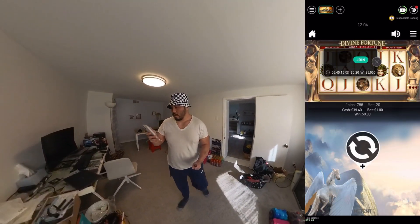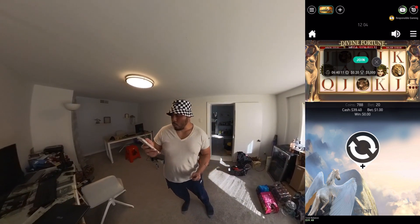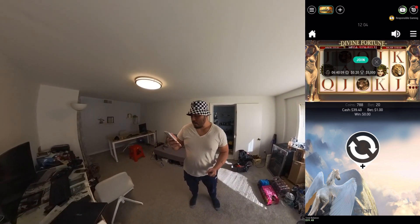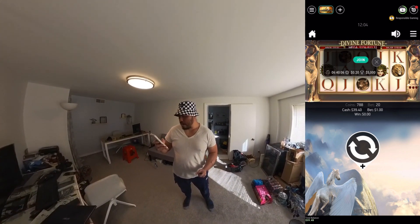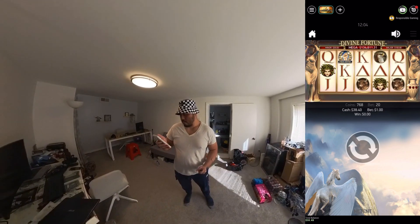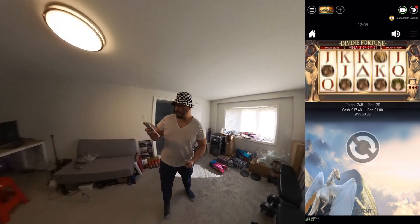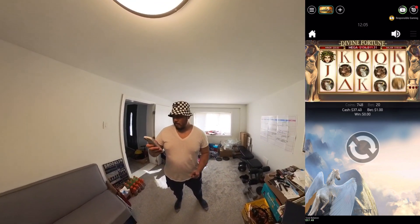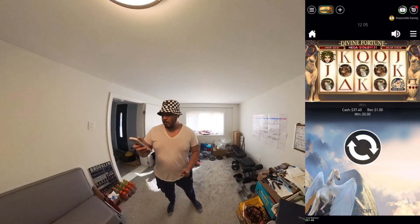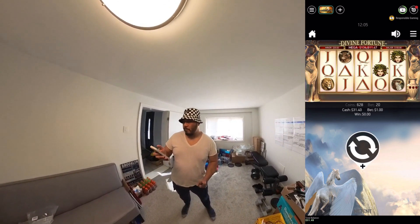Divine Fortune is a slot machine game — waiting for it to load up. I have 788 coins, 20 bet, cash $39.04. I bet one dollar and lost. I tried again and lost two more dollars. I'm down to $31.40, so let me stop there.